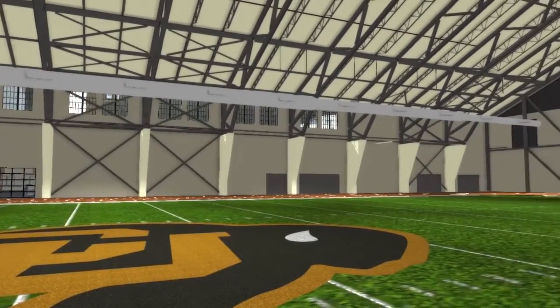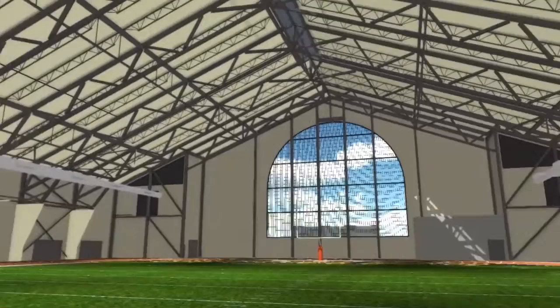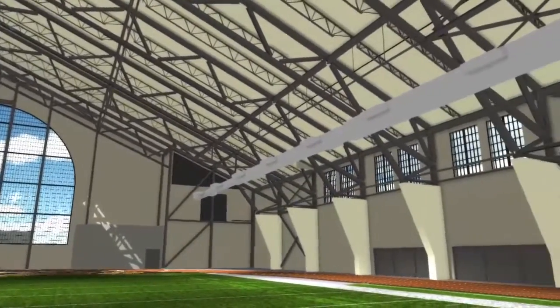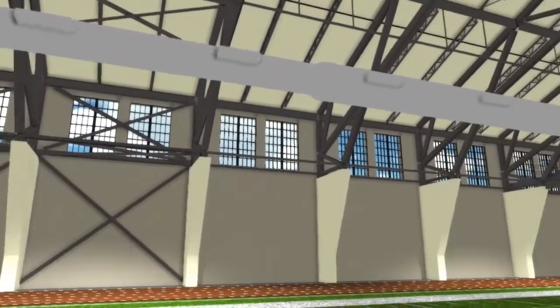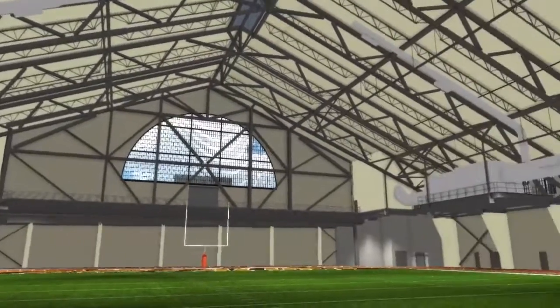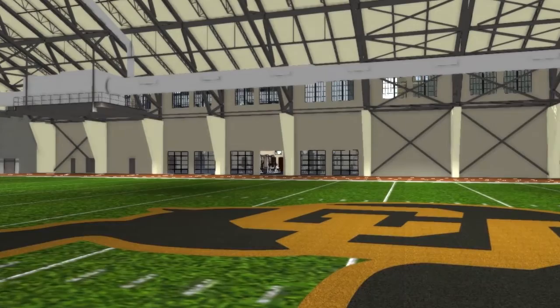So here we are in the indoor practice facility, facing north. It'll be 120,000 square feet, net zero, of space. There's a six-lane indoor track, so we'll be having track meets here as well. Mark Wetmore's All-American National Championship track team and cross-country team can also work in our facility. It's going to be a great addition to what we're doing.